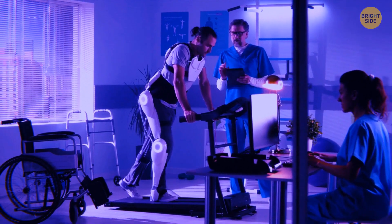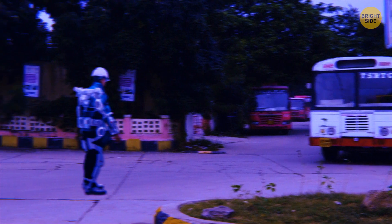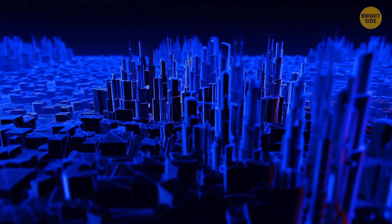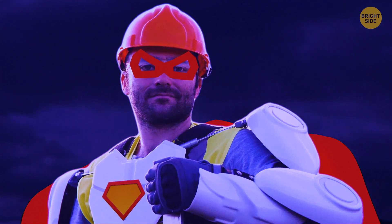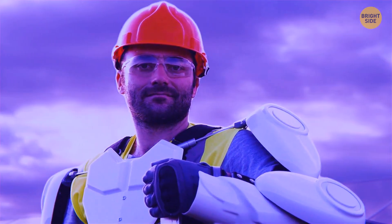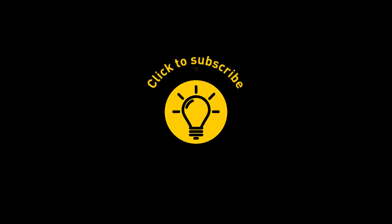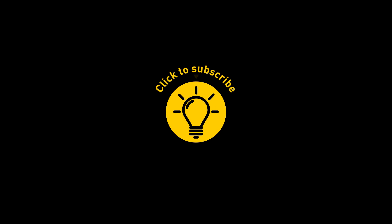But don't get your hopes up too much — it doesn't have the technology to allow you to stop buses like Superman or jump over buildings like Neo. So it's not really suited to saving the world, but it sure can be a lifesaver if you're moving into a new house. That's it for today. If you satisfied your curiosity, give the video a like and share it with your friends, or just click on these videos and stay on the bright side.